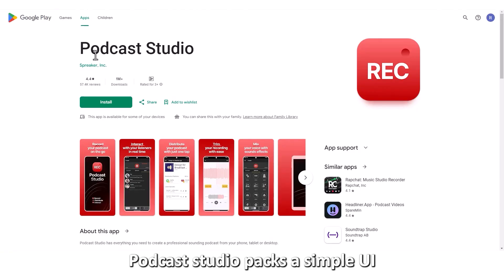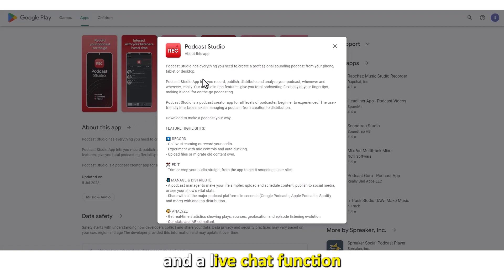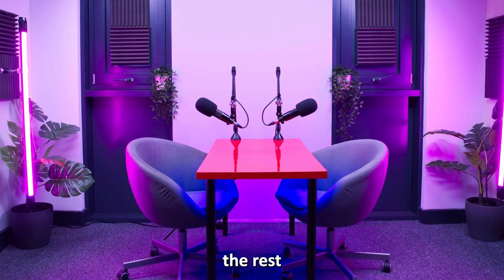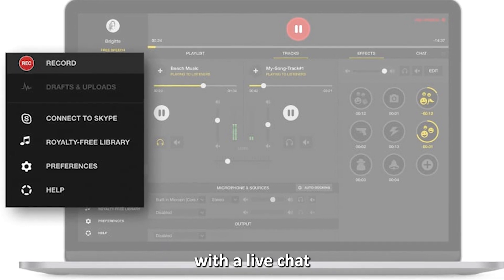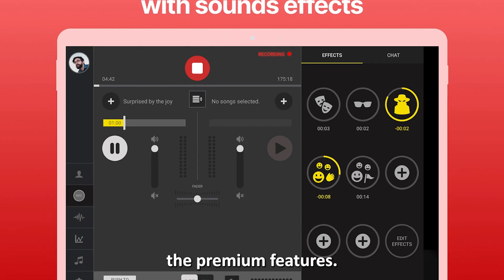Podcast Studio — best for live sessions. Podcast Studio packs a simple UI, an impressive audio effects library, and a live chat function to keep up with your audience. This app also features independent volume control and a channel mixer. What sets it apart from the rest is the dedicated live broadcast function — pair this with a live chat for a Q&A session with your listeners. This app is perfect for experienced podcasters. However, you'll have to pay to enjoy the premium features.